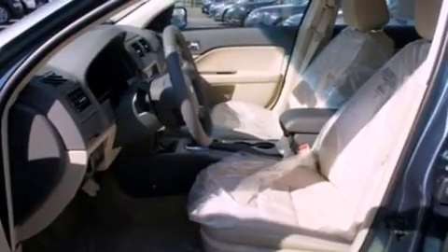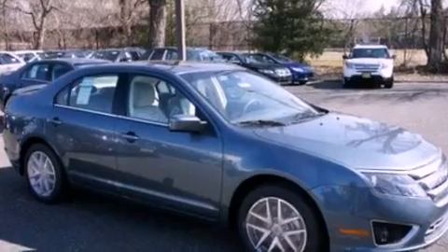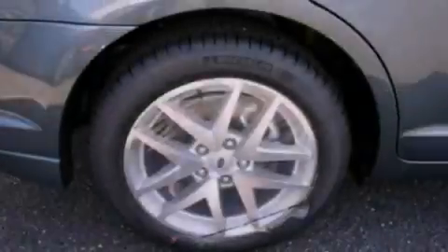The following features are also included: air conditioning, cruise control, an auto-dimming rear-view mirror, a six-speaker audio system, and a security system.